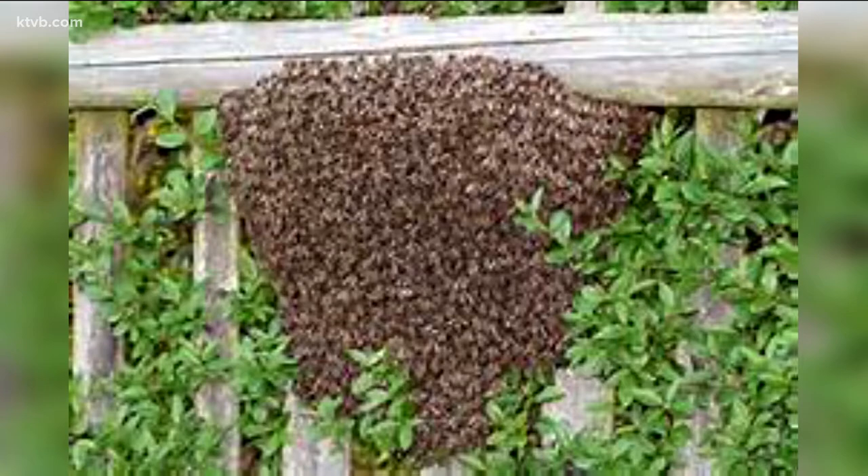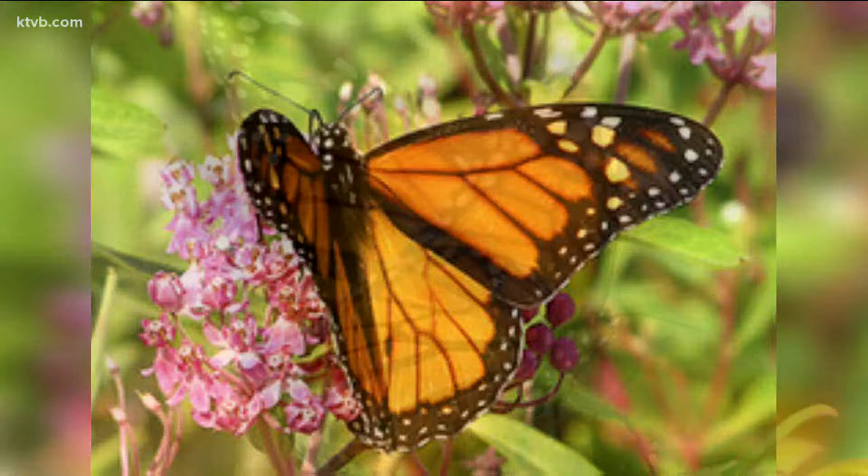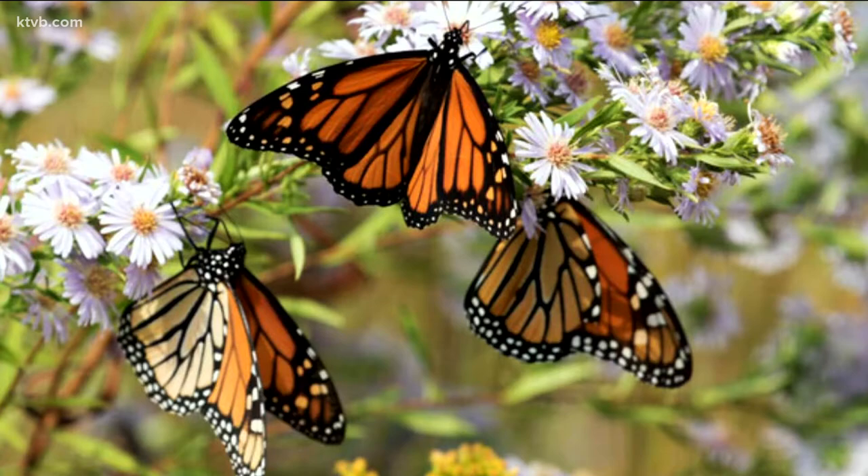Another beautiful pollinator is the monarch butterfly. It happens to be Idaho's state insect and their numbers have also been plummeting in recent years. Droughts, the widespread use of pesticides and weed killers, and the loss of habitat are the main reasons for the monarch's decline here in the western U.S.